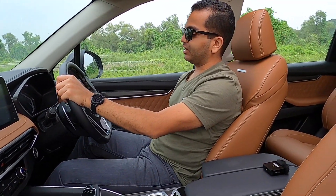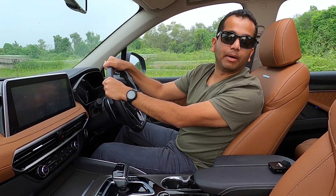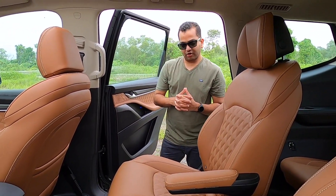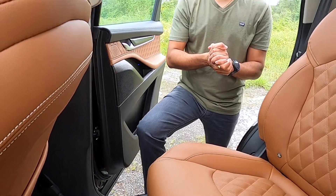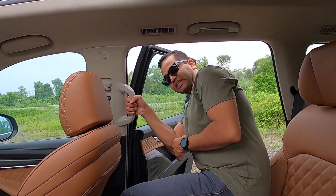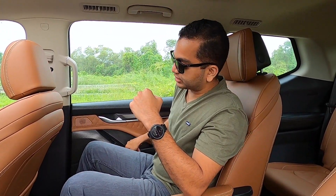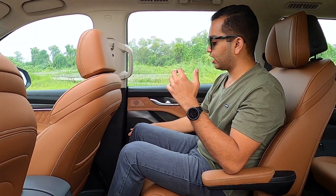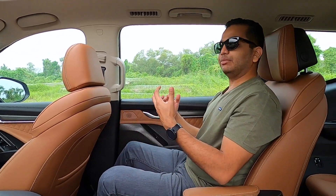This is a 7-seater SUV — I am adjusting the driver seat to my height and now jumping into the second row. To get in and out of this MG Gloster you do need a little effort, but you get this side step to rest your legs. There is also a grab handle for elderly passengers. Stepping into the second row, because of this interior theme — tan leather seat upholstery, light beige fabric up top, and the overall dark theme on the lower end — it feels nice, premium, and very different.